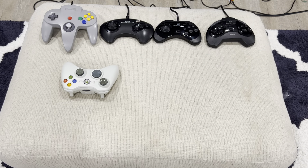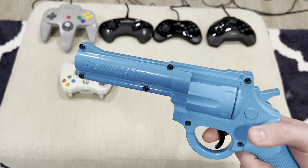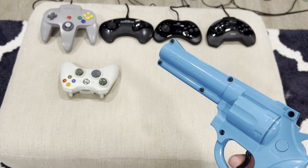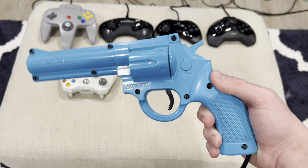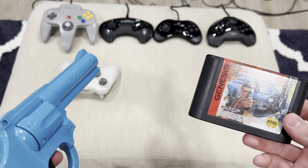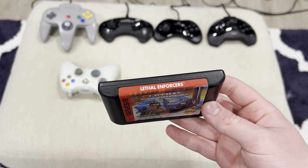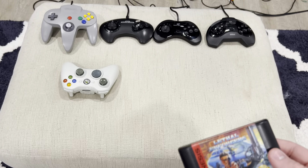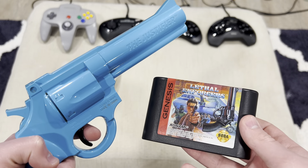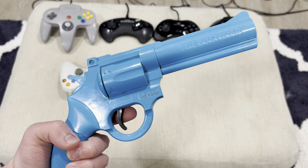Next thing I'm showing you is an accessory for the Sega Genesis, and this is the Konami Justifier gun. A lot of consoles back then had guns for light gun games, and I got this gun in particular for one game. This gun is compatible with Lethal Enforcers — a port of the arcade game. You can play it with the controller, but playing it with the Justifier gun makes the experience so much better. So there's the Konami Justifier gun for the Sega Genesis.